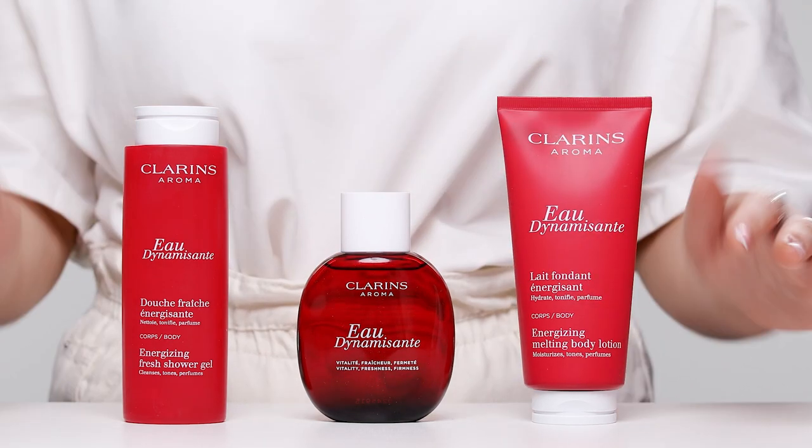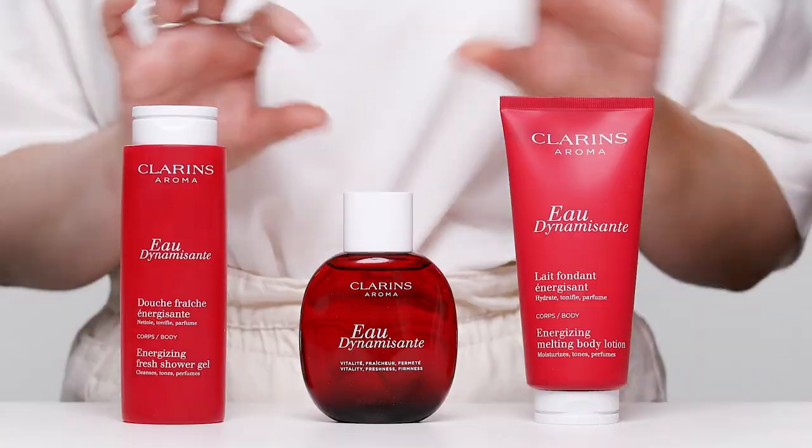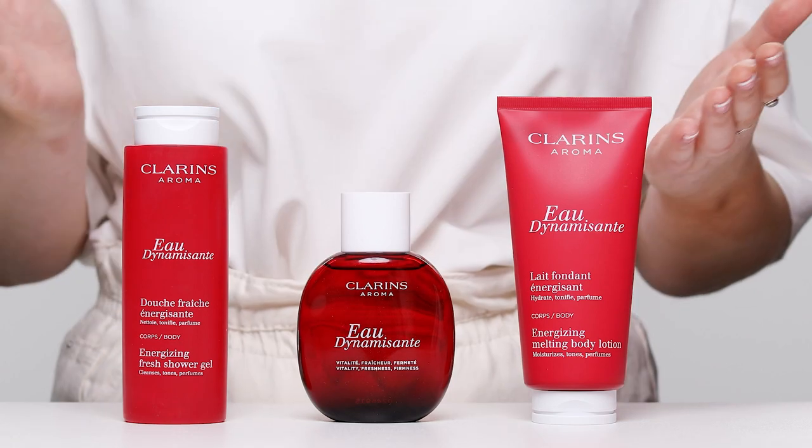I'm a bit different from the Clarins recommendation. Clarins say to follow with the body lotion all over on damp skin and then follow with the fragrance. But I like to work with whatever texture is thinner and apply that one first so it penetrates deeper. So I'd still wash with the shower gel, rinse it off, have damp skin, spray a layer of the fragrance, follow with the moisturiser, and then finish with a final layer of the fragrance.